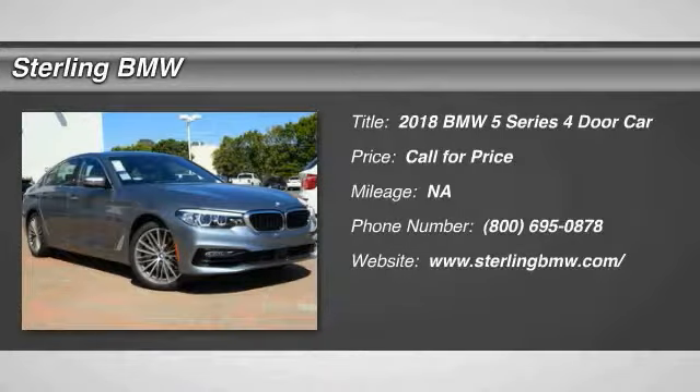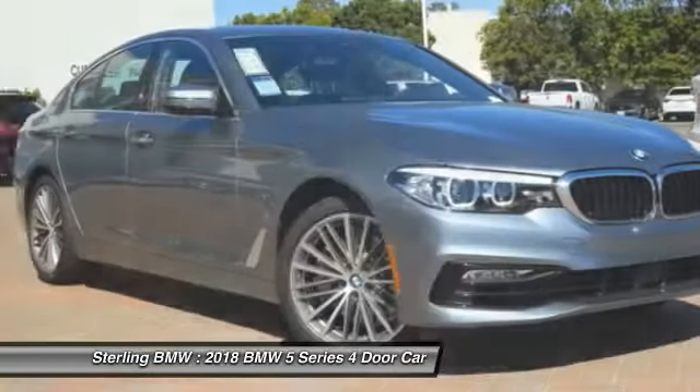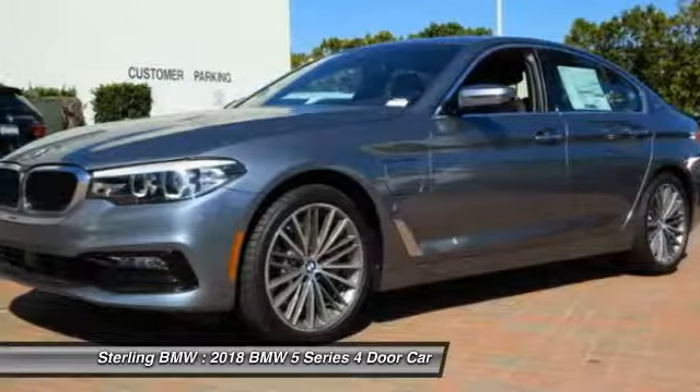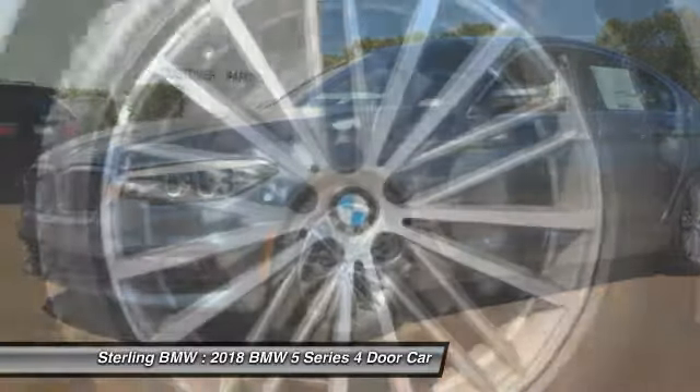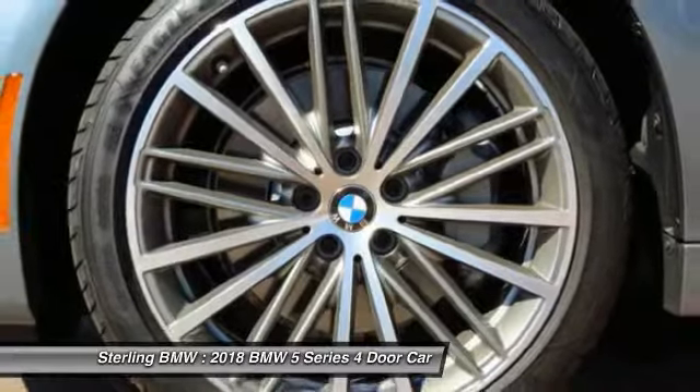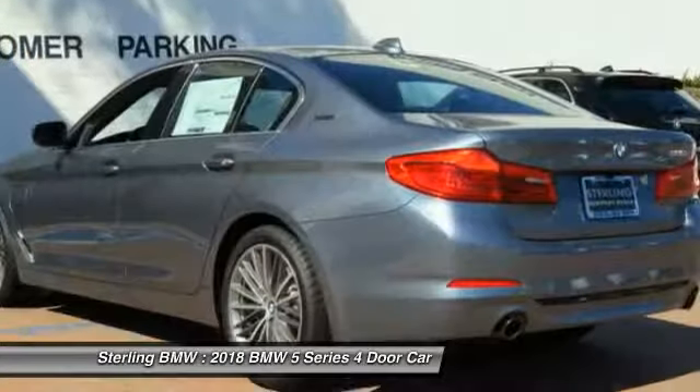Looking for the right vehicle? Check out the 2018 5 Series. The 5 Series incorporates bold styling cues that departed from BMW's traditional styling language. If you are looking for excitement and boldness, the 5 is for you.